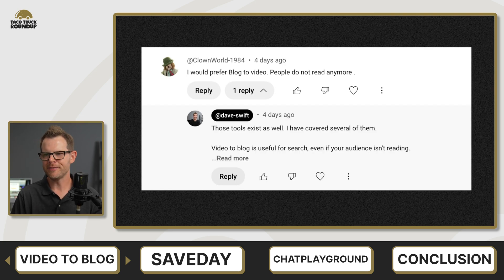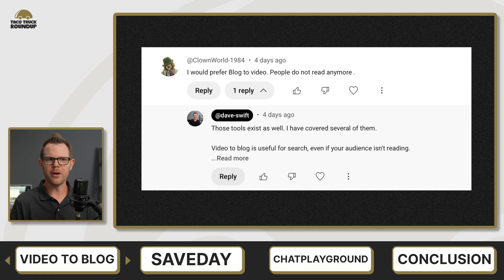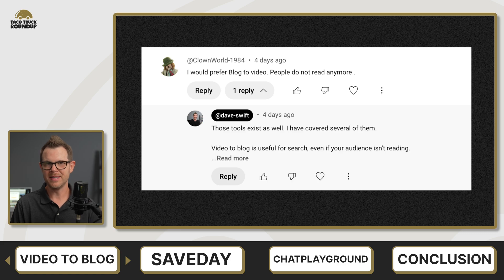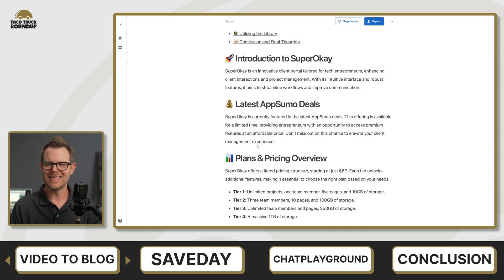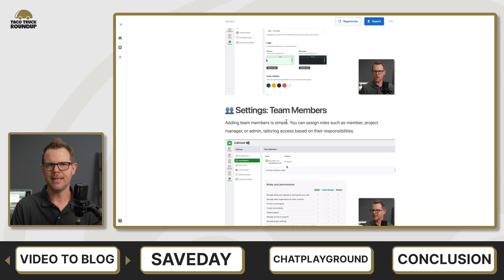One final comment from ClownWorld1984: 'I would prefer blog to video — people do not read anymore.' Probably too true. The honest reason I generate blog posts from videos is for easy searchability: if you want to find what part of a video covers certain content, you can search the blog post and quickly find it inside the video. I don't think anyone reads them from beginning to end. Overall, I gave Video to Blog 7.9 out of 10 — a very, very good score for an excellent tool.